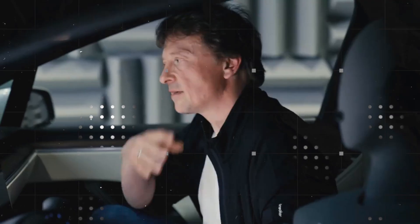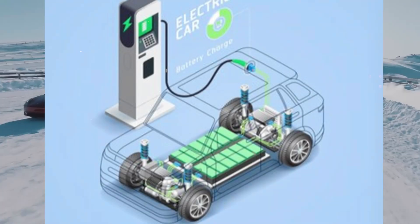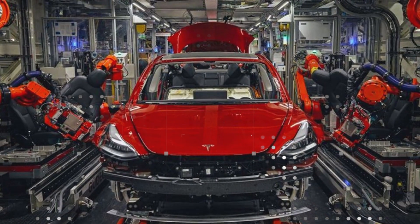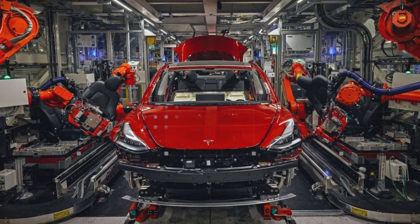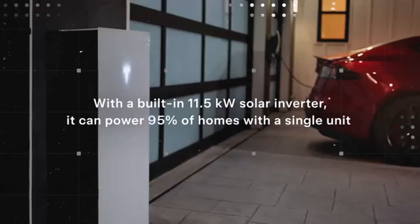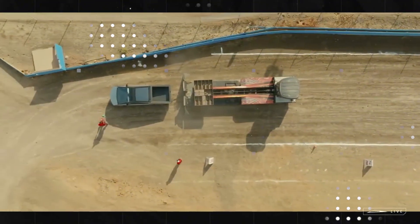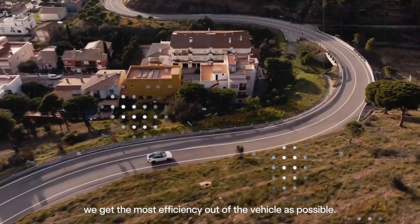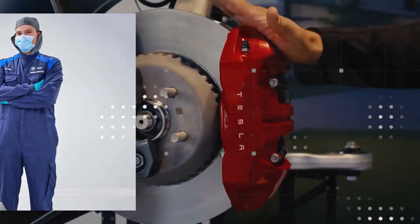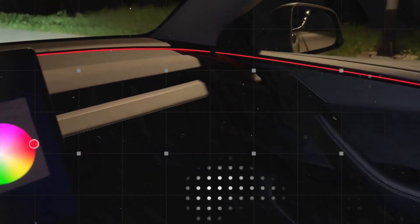Each microcell operates semi-independently, releasing energy on demand with millimeter precision. In practice, this means that if the car is only going to drive two blocks to get something from the bakery, only two or three energy clusters are activated — the rest of the battery remains idle, without suffering unnecessary stress. If the driver is going to take a long road trip, the system distributes the activation of the clusters throughout the route, taking into account the slope of the terrain, the average speed, and even the driver's driving style. All of this is managed by an onboard AI, an optimized version of Tesla's neural network, created specifically for this new energy architecture.